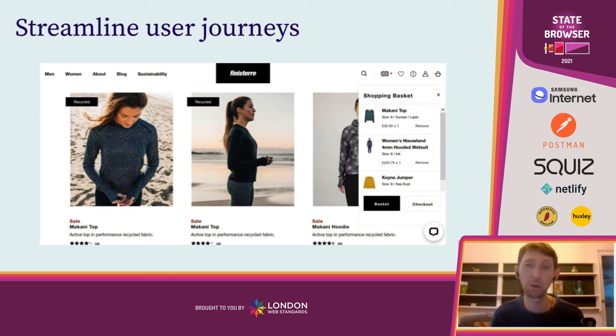The example on the screen here is the Finisterre website, which is a really nice example of a simple feature that helps streamline the user journey. On the right-hand side there's a shopping basket that slides in and out from the right-hand side of the screen — you can view it at any time on any page. This is a nice contrast to many e-commerce websites where if you're trying to buy multiple things, you might put things in your basket and forget what's there, leading to going back and forth to the shopping cart page, wasting time and data. This Ajax shopping cart that slides in and out is a really nice, simple example of streamlining user journeys.